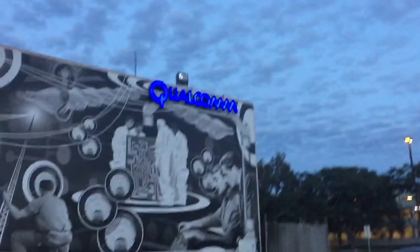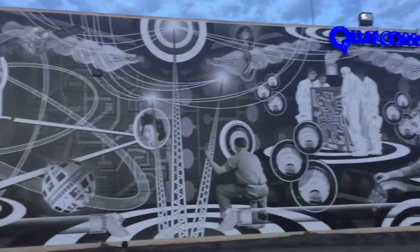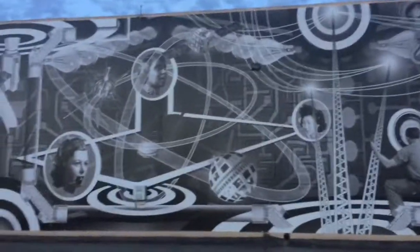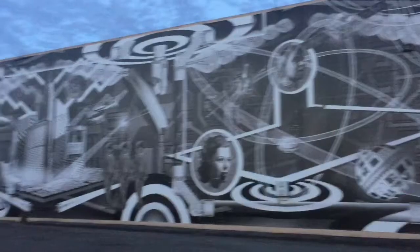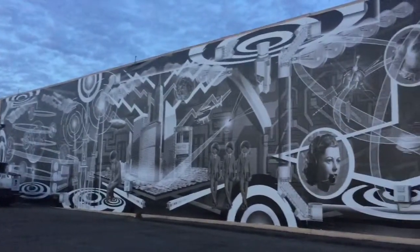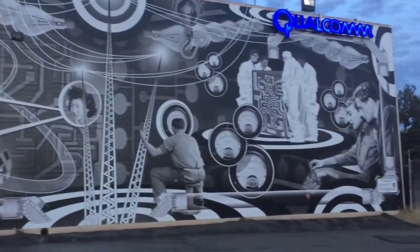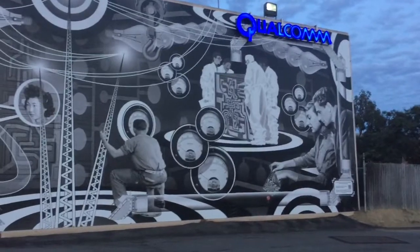We're in San Diego at Qualcomm and they have this special mural here. I've always passed by and thought it was really cool, and one day I looked closer and there are actually six of these murals around the world. When you get an app and point it at the mural, this is what happens.